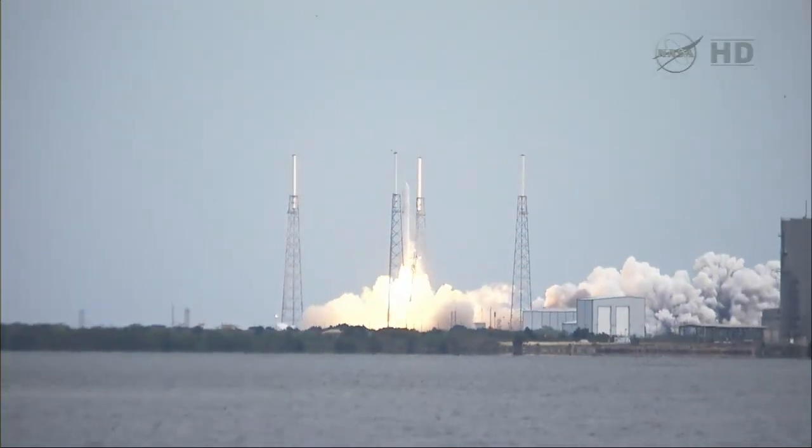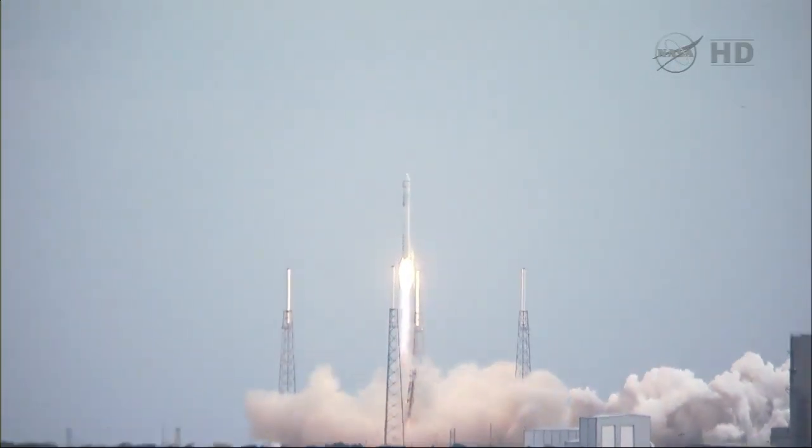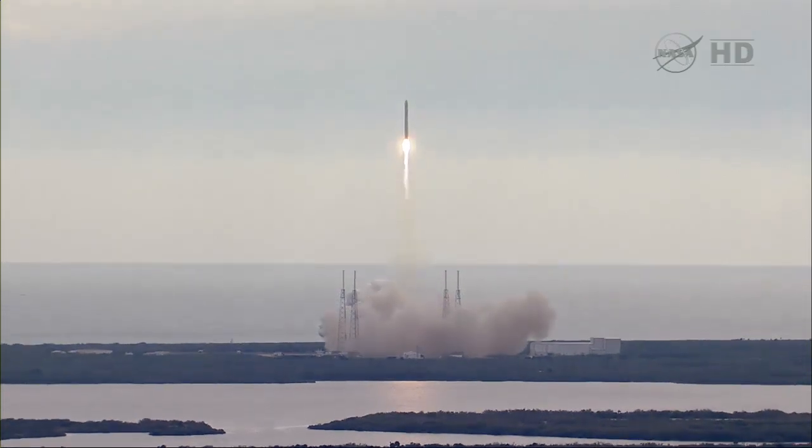And liftoff of the Falcon 9 rocket and Dragon. SpaceX continues America's mission to resupply the International Space Station from U.S. soil.